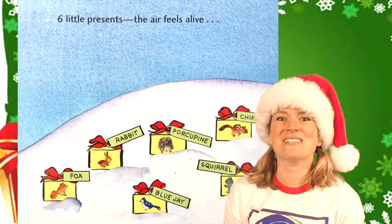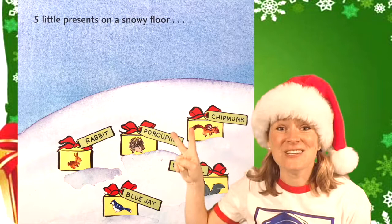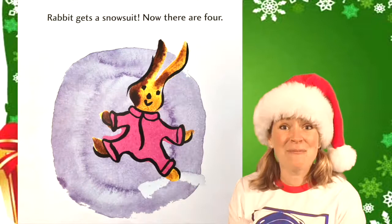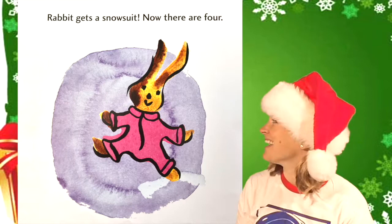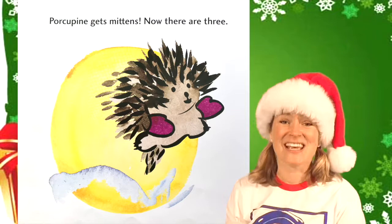The air feels alive. Fox gets a poncho. Now there are five — one, two, three, four, five. Five little presents on a snowy floor. Rabbit gets a snowsuit. Now there are four. Can you count them? Four little presents. What will they be? Porcupine gets mittens. Now there are three.